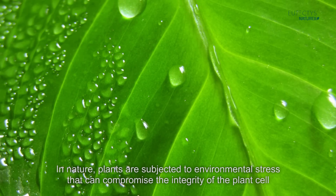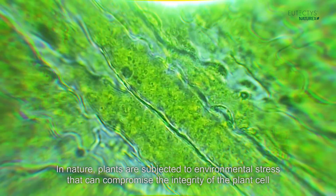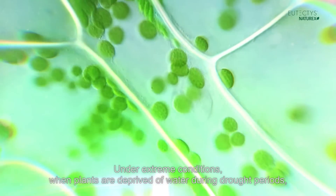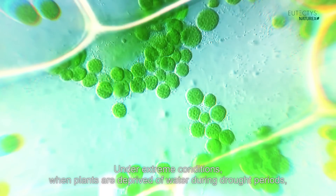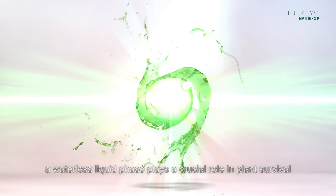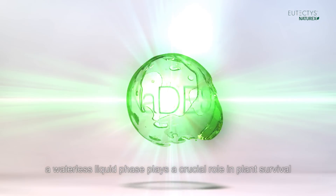In nature, plants are subjected to environmental stress that can compromise the integrity of the plant's cell. Under extreme conditions, when plants are deprived of water during drought periods, a waterless liquid phase plays a crucial role in plant survival.